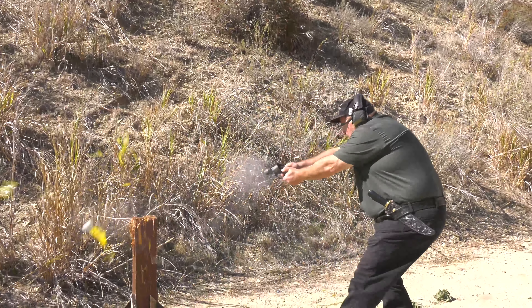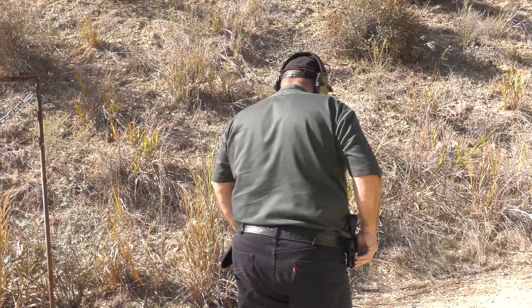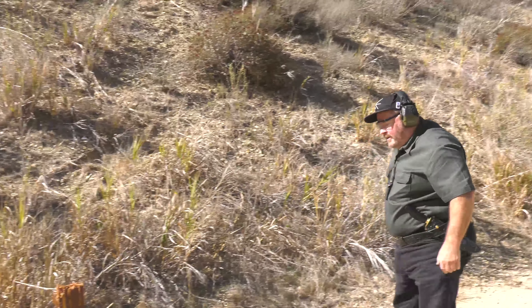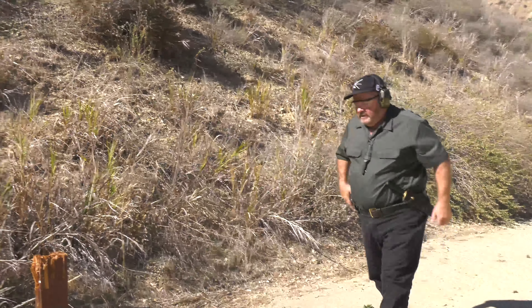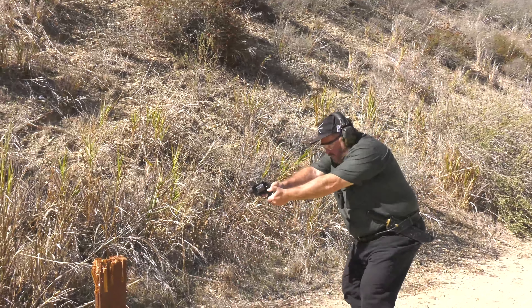Draw when I'm moving like that and blast it to smithereens. You don't have to stay here and receive his gunfire — you can step, step, pivot, and shoot. You can push, push, and shoot. You can cross step, pivot, and shoot.